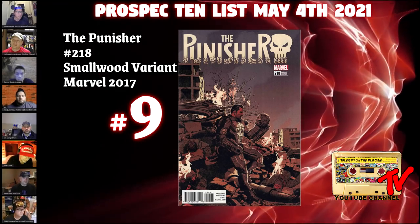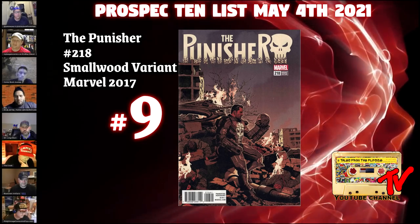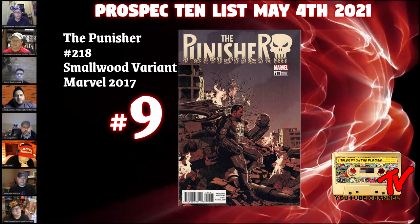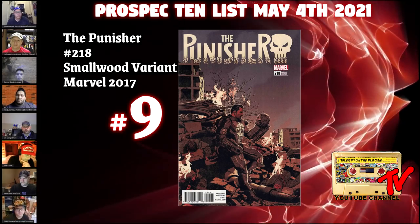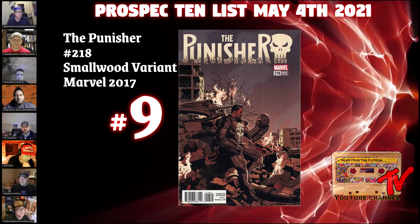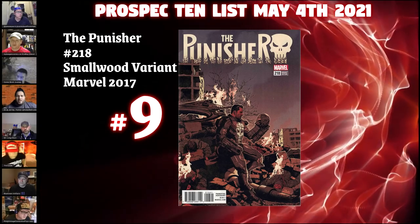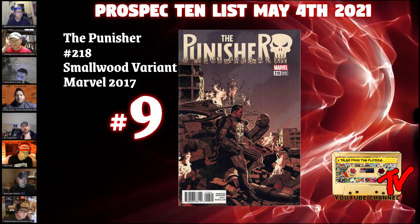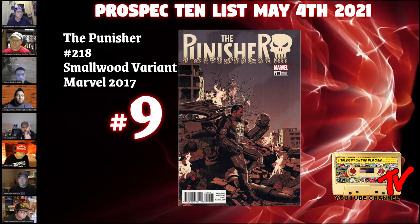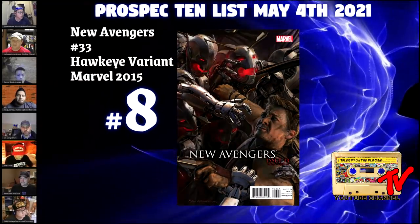At number 9, we have Punisher #218, the 1-in-25 Smallwood variant. When I looked up values, I was actually kind of surprised with all the Armor Wars rumors — $30 shipped raw, CGC 9.8 thirty-day average $50 shipped. Compared to #219, this is only the first cameo — the CGC label states Frank Castle dons the War Machine armor in cameo — while #219 gets you the full appearance. If they say forget another Frank Castle origin story, let's bring him in as taking the War Machine mantle during Armor Wars, probably after the Iron Heart series since War Machine is important to Iron Heart.